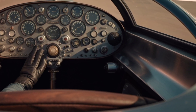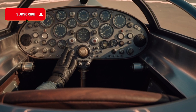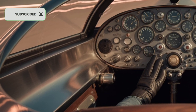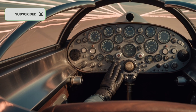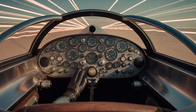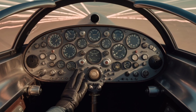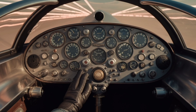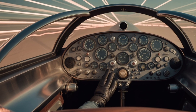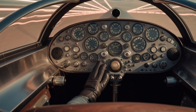But how do you build a car that travels faster than sound? This isn't your average sports car. Thrust SSC was designed by a team of British engineers led by Richard Noble, a man obsessed with speed. Noble himself had already set a land speed record in 1983 with Thrust II, but he wasn't done. He wanted to go beyond what anyone had ever imagined possible. To achieve supersonic speed on land, you don't just need horsepower — you need jet power.